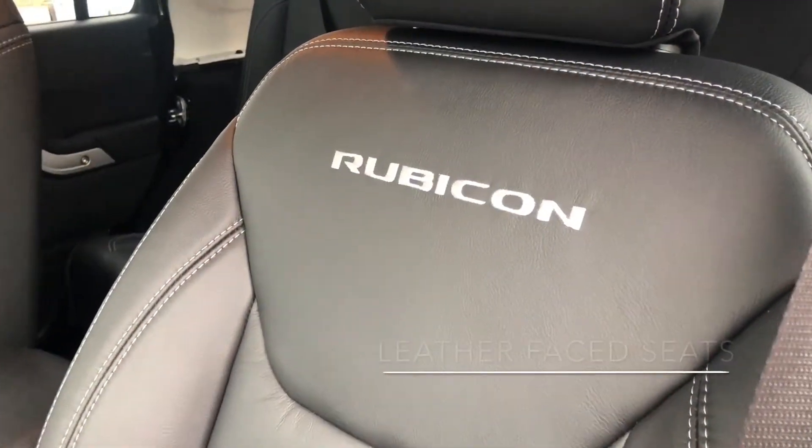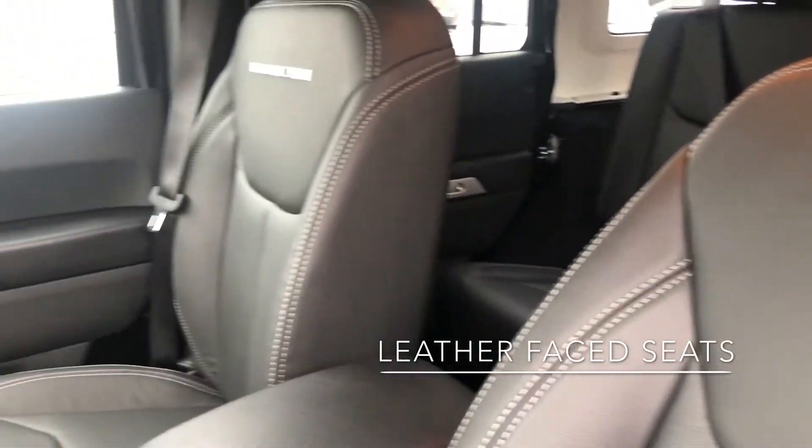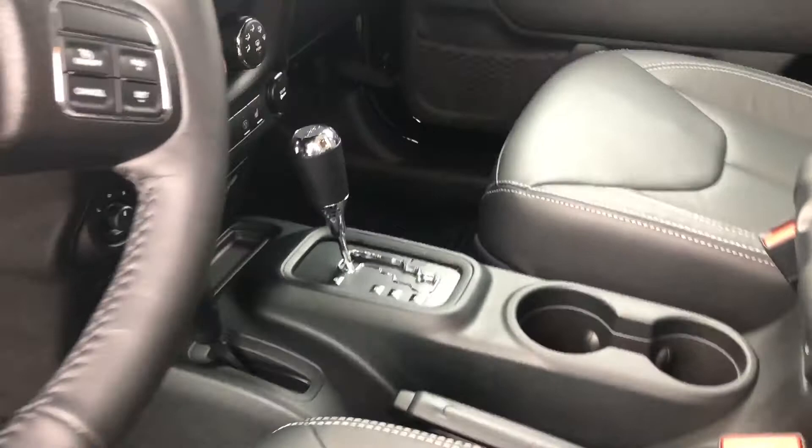In the interior, we have our Rubicon leather face seats with the stitching — nice white stitching there. As you can see, it's an automatic transmission.